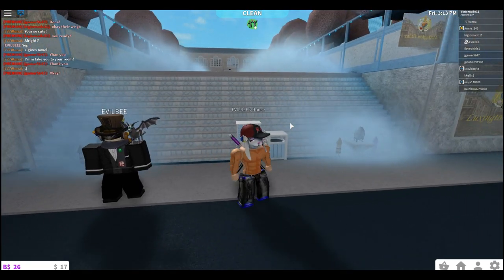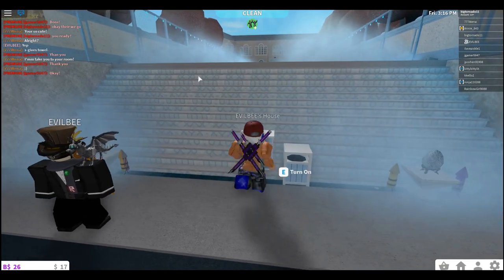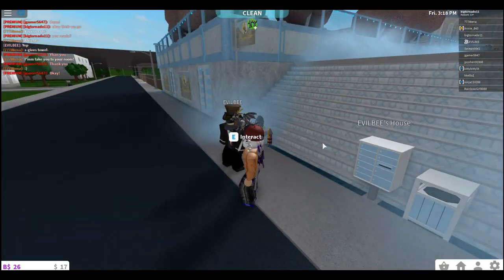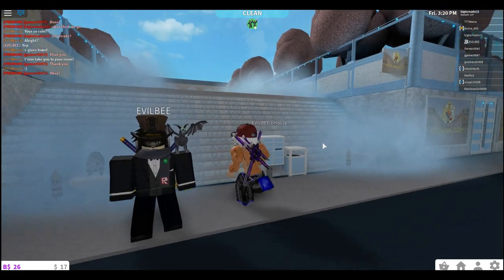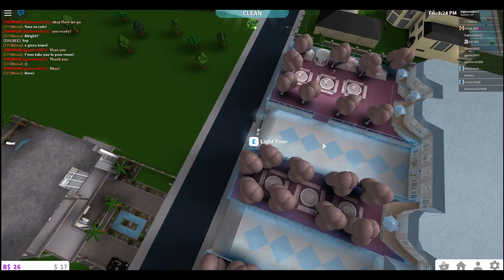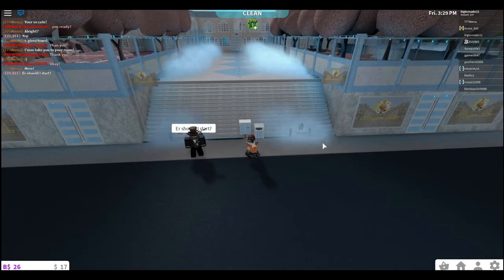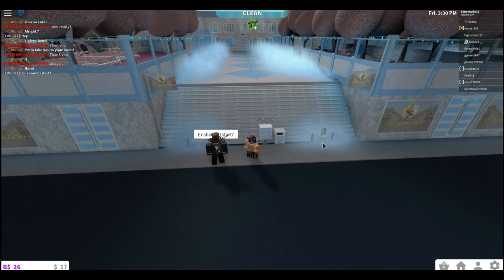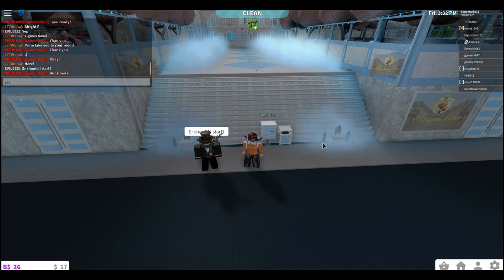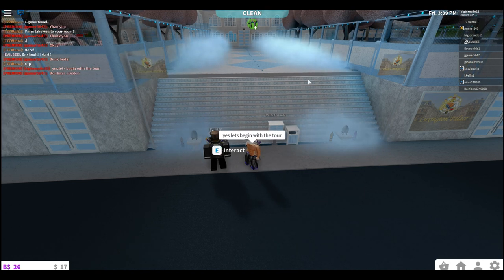What is up everybody, Mr. Dawgson here. We are touring a house in Blocksburg and it's Evil B's house. Do you guys remember him from the Work at a Pizza Place house? Because I remember he had an amazing house. Just look at this place — it's amazing. I'm pretty sure he said somewhere around six million it took to make this house.